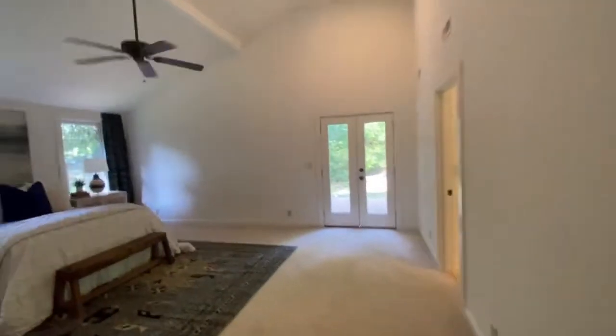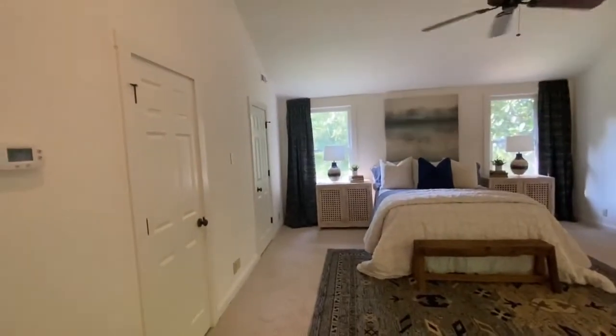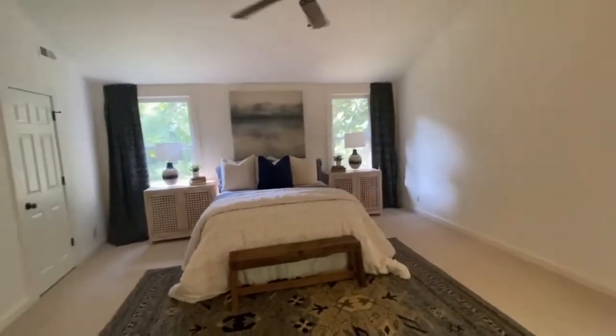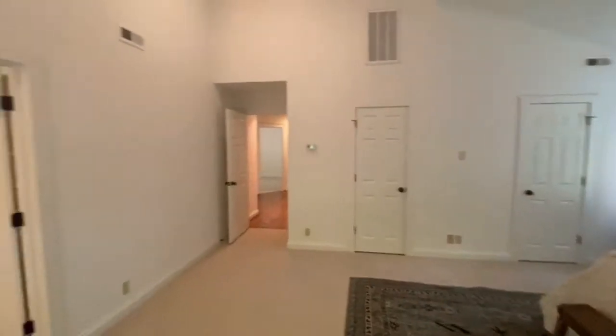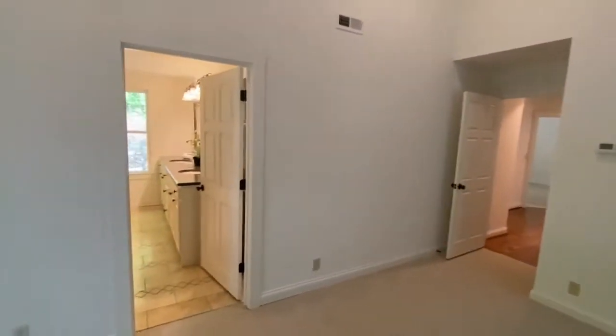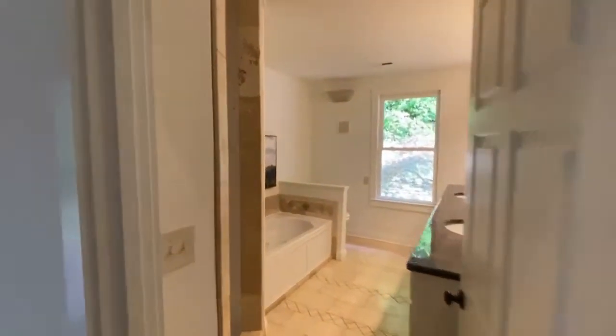Here's the master. I can see this doing very well as a short-term rental. Shower cave.